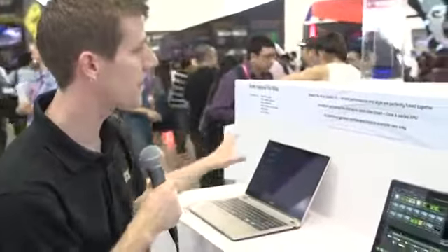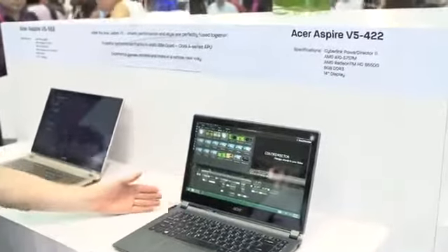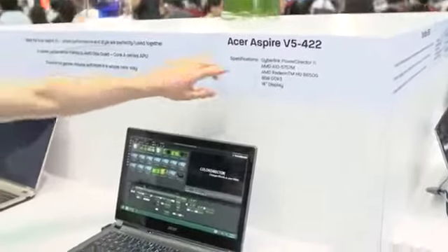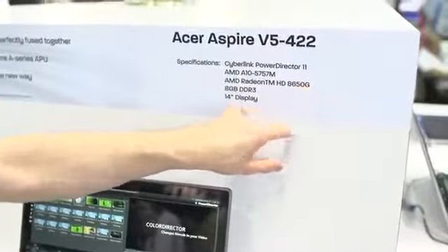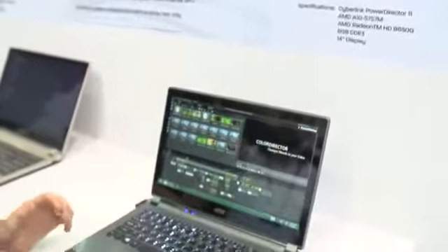Now not every graphics solution is about running Crysis 3 at 4K — sometimes it's for more mundane stuff. So AMD has a ton of notebooks on display in their booth. This one is the Acer Aspire V5452. This runs an AMD A10-5757M, a Radeon HD 8650 dedicated graphics card. It's got 8 gigs of DDR3 and a 14-inch display. But let's get into what the APU enables.